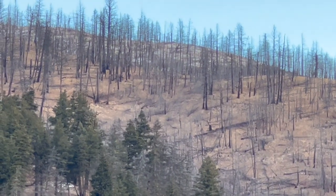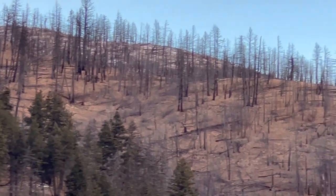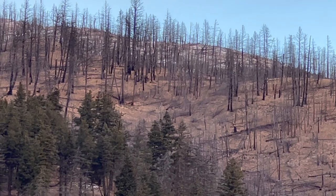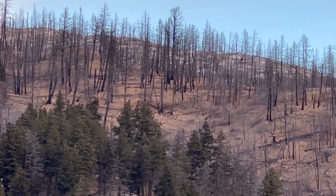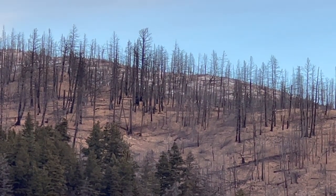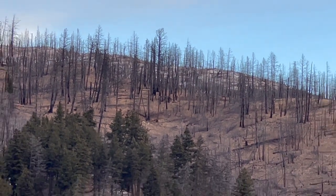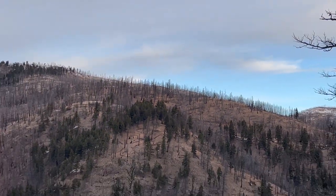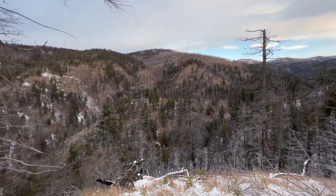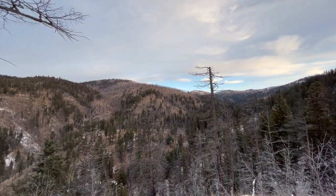Morning of day four — just hiked up to this glassing knob, just before 8 o'clock. I've got a doe glassed up there, took a couple steps and she's out of sight. Where there's one there's usually more, so I'm going over there. I'm glassing the bottom and there's probably animals down there too, but I'm going with the confirmation animal.